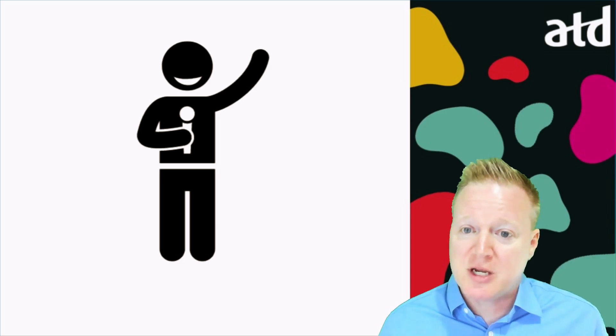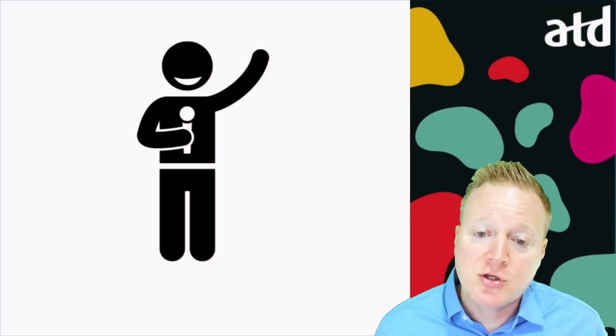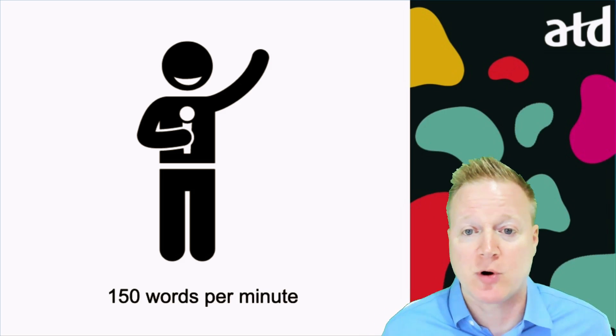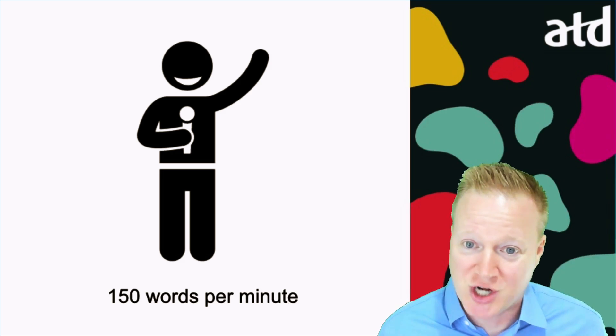Let's compare this with a speaker, whether they're in a meeting, giving a presentation, or running a workshop. They're usually speaking 150 words per minute. What does that mean for our meetings, presentations, and workshops?